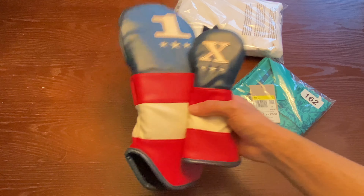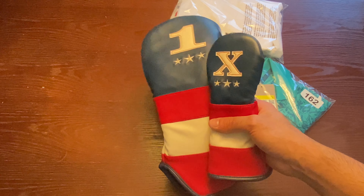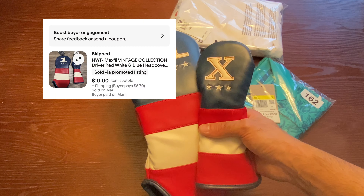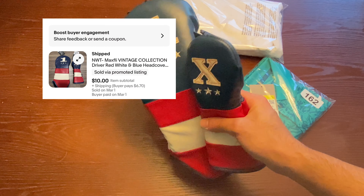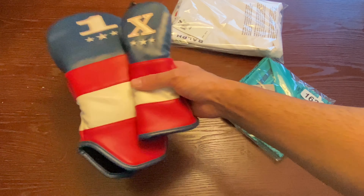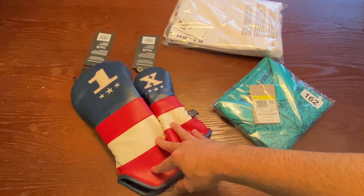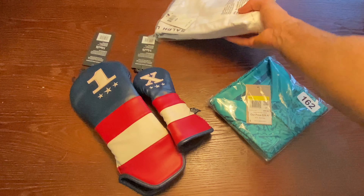Next I got these driver and hybrid covers. I think I got these for $3.75 total together and sold them for $10 plus shipping. The buyer paid a lot for shipping, costing me way less, so after all fees I think I made about $6 or $7. That's a 200% return — small dollar amount, but over 100% so I'll take it.